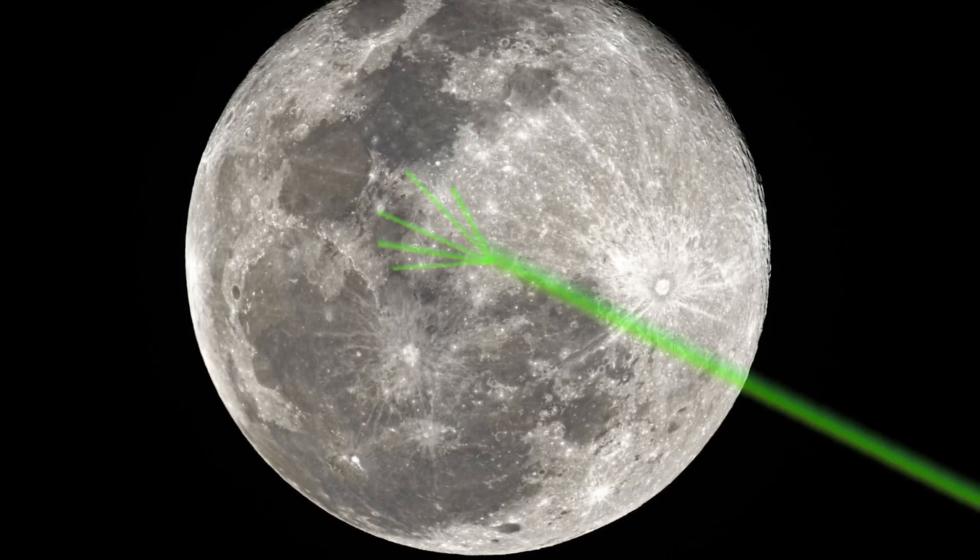Just don't hold your breath waiting for someone to turn the moon into, oh, I don't know, a space station.